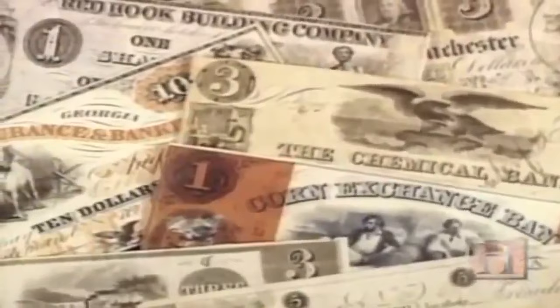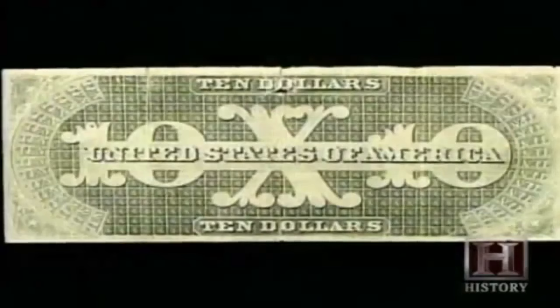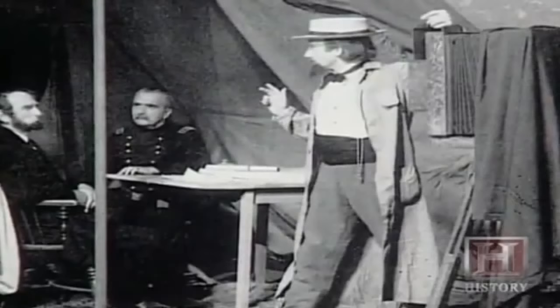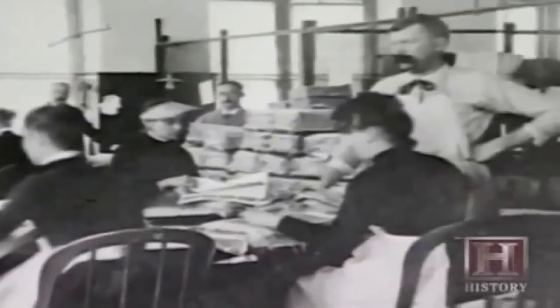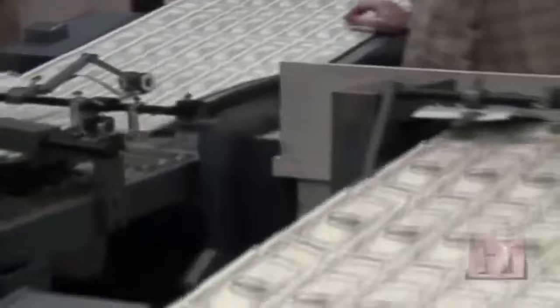Though private institutions had printed their own paper money for more than 50 years, this was the first time for the federal government. Many experts believe that the first U.S. dollars were printed with green ink out of fear of counterfeiting. The same technology that allowed photographer Matthew Brady to record images of the Civil War could have been used to duplicate currency. Green ink was applied to one side because it could not be duplicated with black-and-white photography. Green ink was also more chemically stable, and engraving officials believed the color represented stability — many experts believe this is where the term 'greenback' first originated.